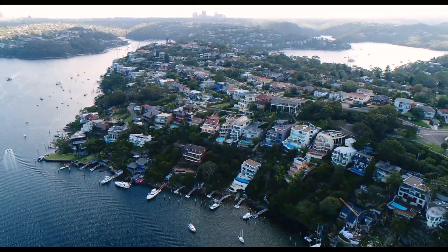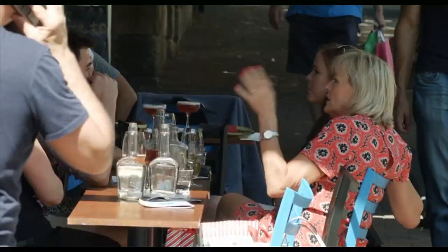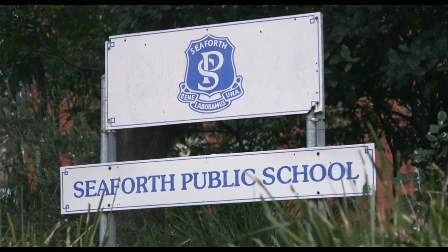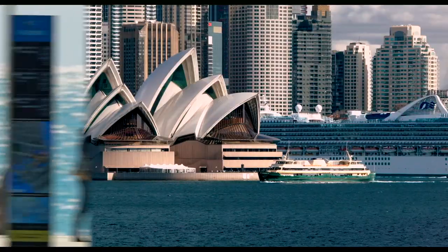Seaforth is one of the best suburbs on the northern beaches — a true sense of exclusivity with great boating culture, trendy restaurants and cafes, and fantastic schools nearby. You're only 20 minutes from Sydney CBD and 10 minutes from the world famous Manly Beach.